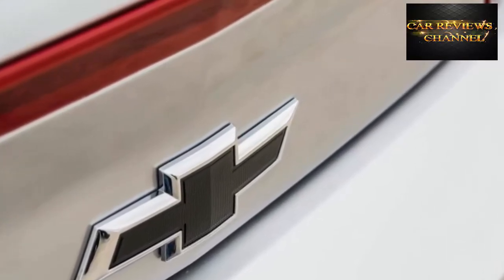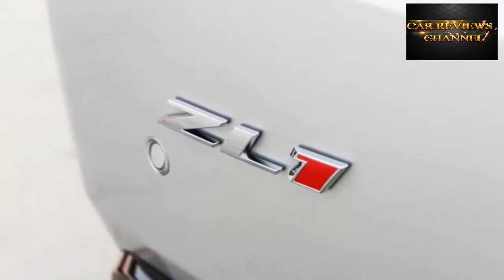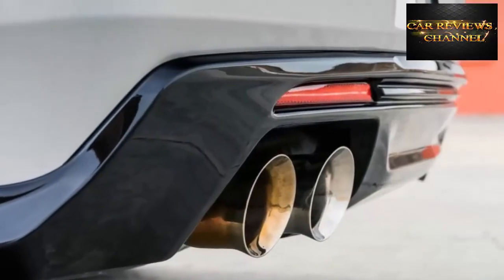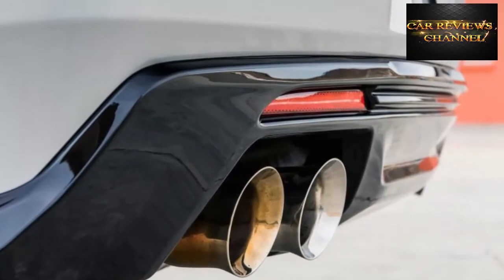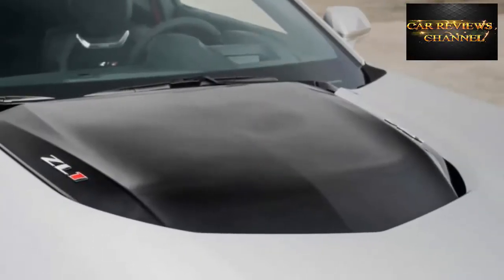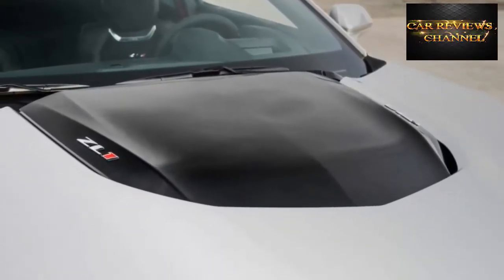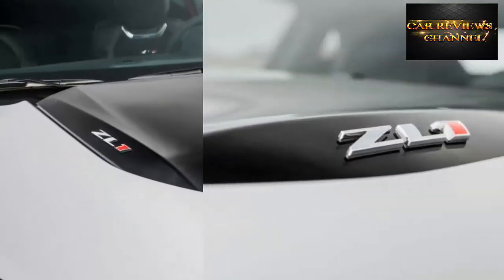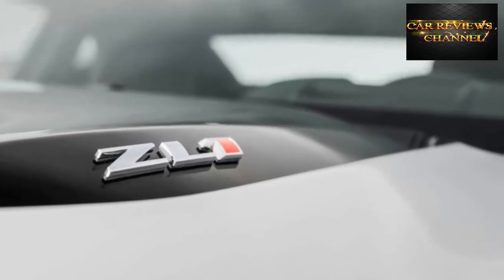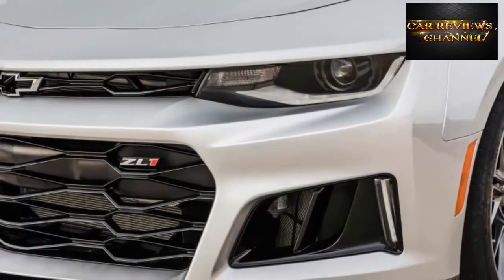Imagine a Dodge Challenger SRT Hellcat that can corner a Ford Mustang Shelby GT350 with an additional 124 horsepower and a BMW M4 with great steering — the Camaro ZL1 is all of these things and more. If the ZL1's components list sounds familiar, you probably recognize this car as a Corvette Z06 with four seats, but the ZL1 offers its own contribution to Chevy's arsenal of performance parts with its new 10-speed automatic transmission.